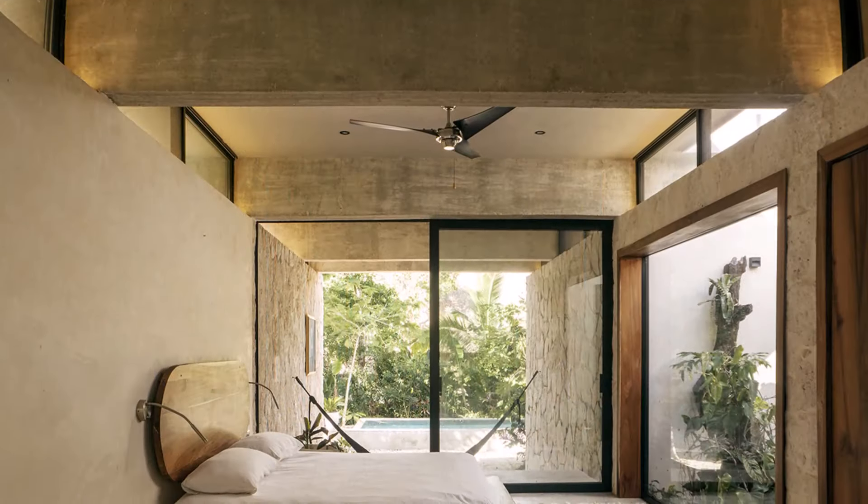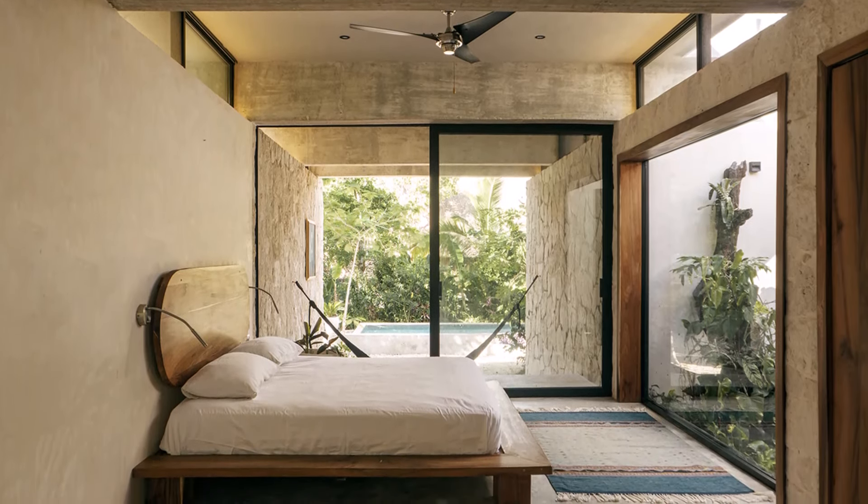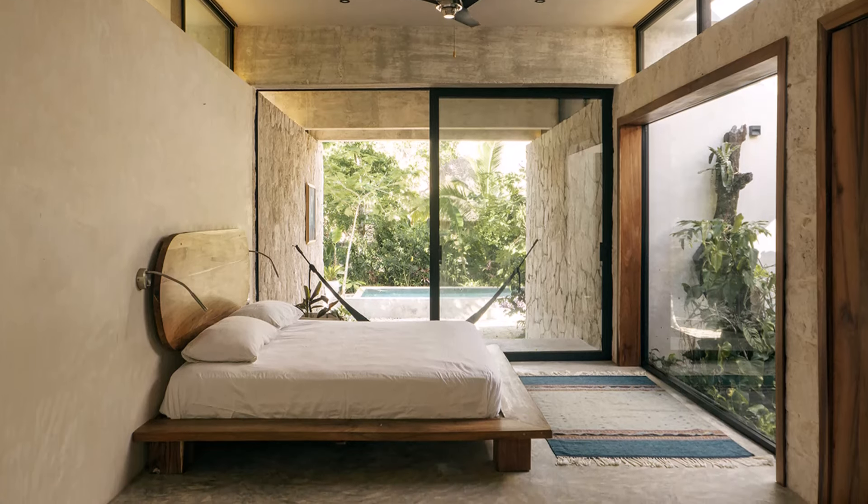The bedroom in this villa is designed to be a tranquil retreat, providing a comfortable and serene space for rest and relaxation amidst the lush surroundings of the Yucatan Peninsula.